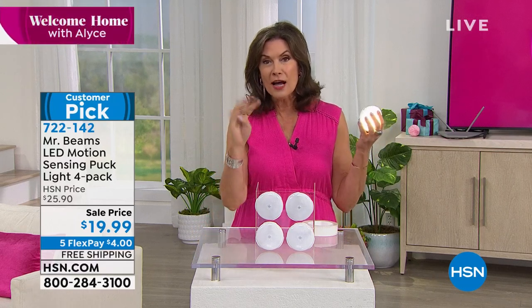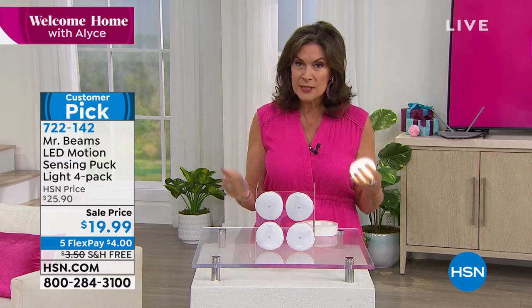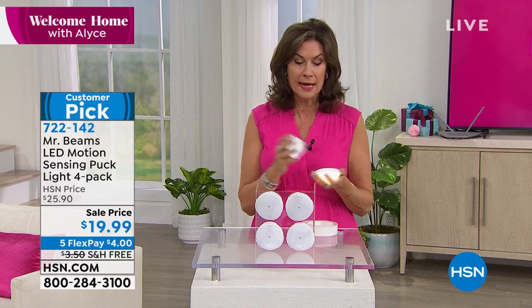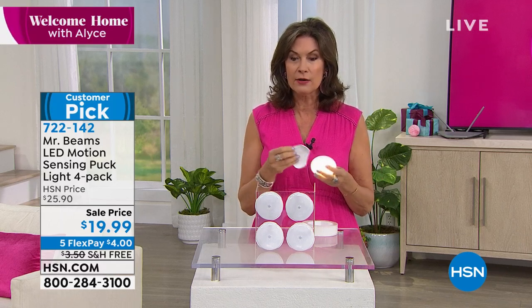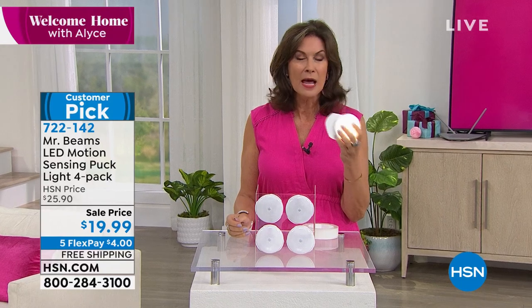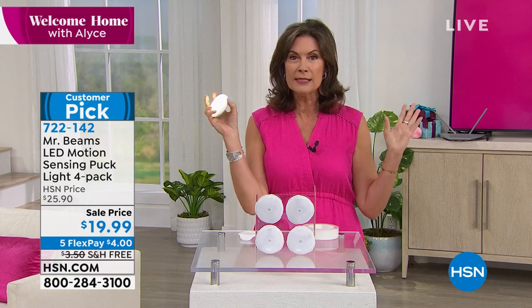Just four dollars on your credit card to get this home. If you want a couple of sets, do it today. We have trouble getting these back in stock — they are just back today. I think this is one of the very first airings. We have sold over 75,000 of this particular light set from Mr. Beams because they just look so good, look so finished, but are so bright. And again, because they're completely cordless.